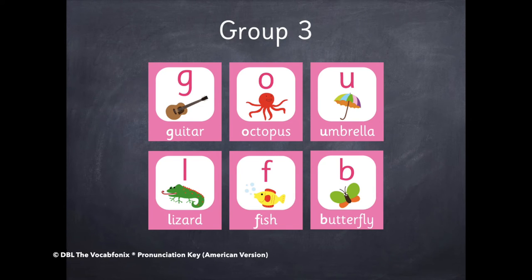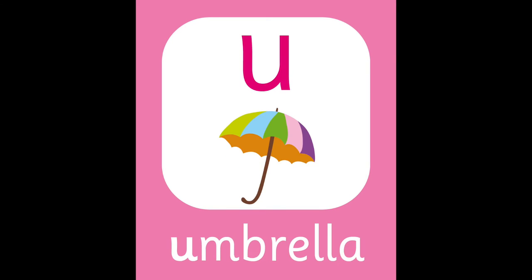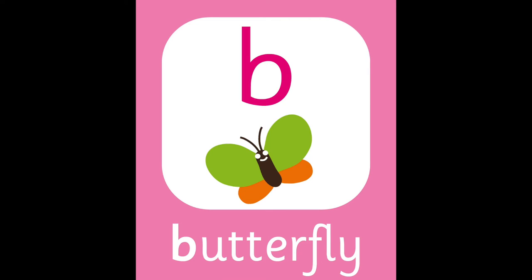Group three. G — Guitar. O — Octopus. U — Umbrella. L — Lizard. F — Fish. B — Butterfly.